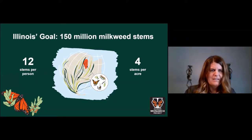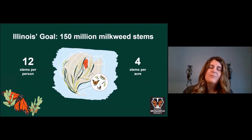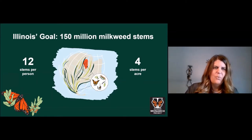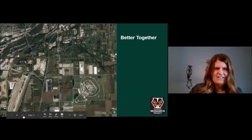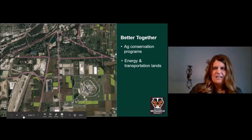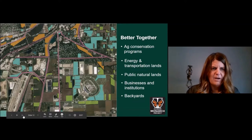We need everyone to do the most they can to provide milkweed and nectar plants throughout the monarch life cycle here in Illinois. In the next few months we'll be convening a team of scientists to determine how many stems have been added since 2014 — that's when we start counting toward our goal — and how many more will be needed. The landscape changes dramatically when agricultural producers, rights-of-way partners, natural lands, and urban interests work together, going from a blank canvas to one filled with habitat for monarchs.